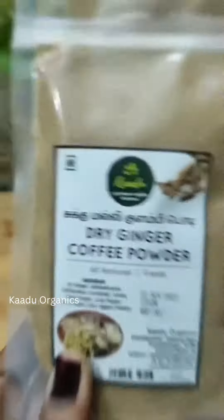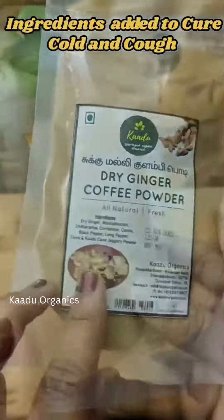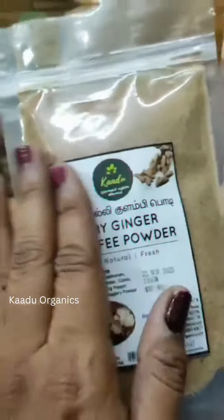In this coffee powder: dry ginger, black pepper, long black pepper, cloves, and jaggery powder — this is a round jaggery powder.